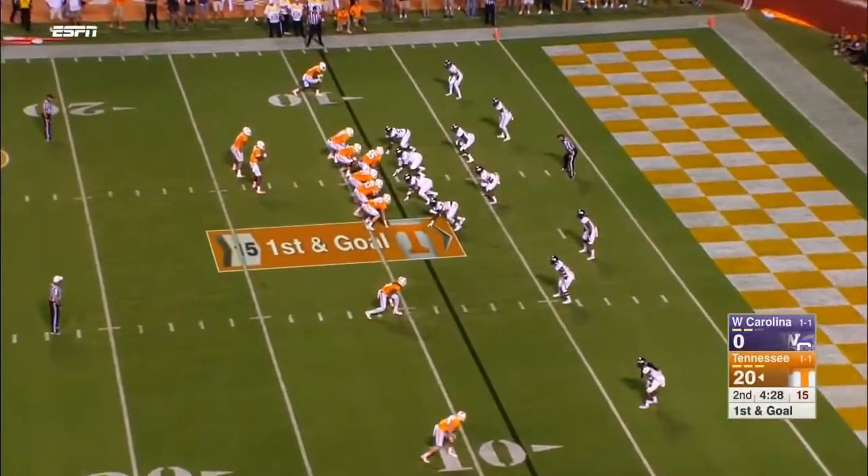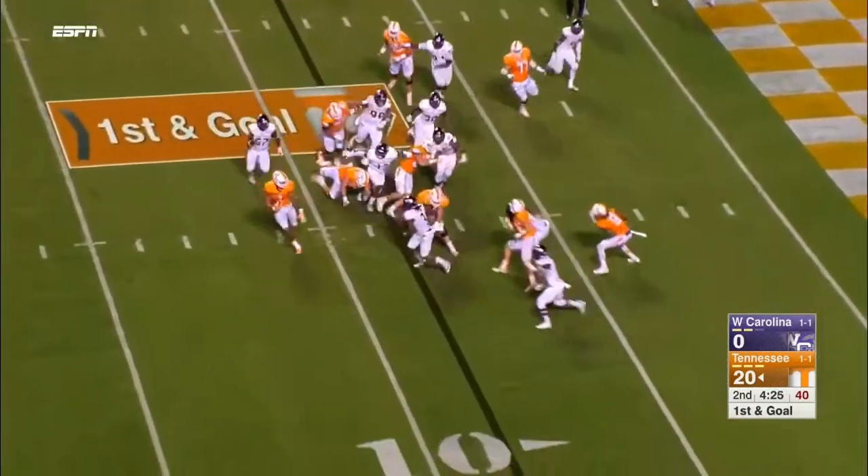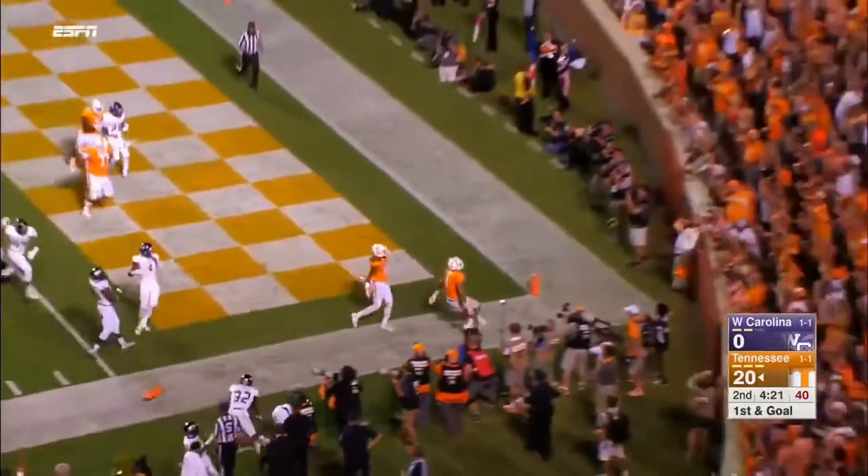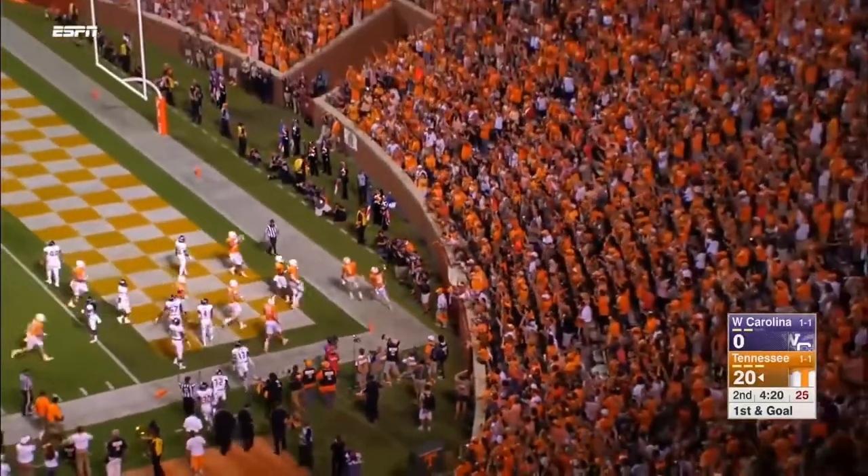Inside the 10-yard line with a first and goal. Dobbs hands off. Hurd tries to get the corner, tiptoe the sidelines. They look, they signal touchdown.